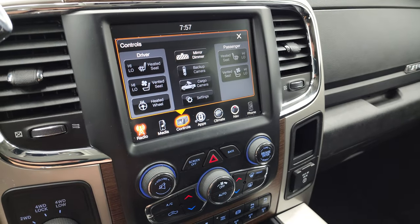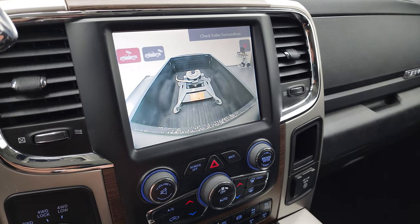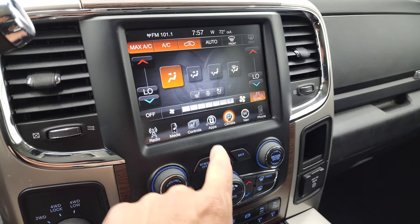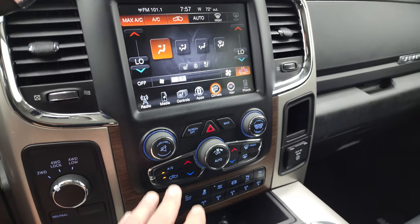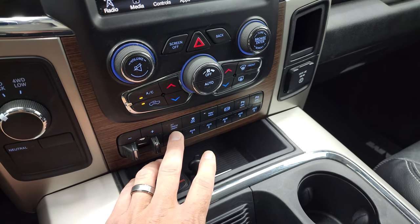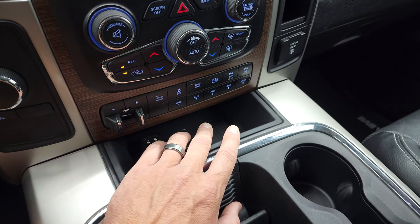You have your heated and cooled seat controls, as well as your backup camera and cargo cam — which goes on to that fifth wheel hitch and is really nice when you're getting your camper hooked up. You also have your dual climate controls, and if you don't want to use the touchscreen, you have tactile climate, volume, and tune controls as well. This one does have the factory brake controller and rear load-leveling suspension with airbags. Stability control, tow/haul mode, factory exhaust brake, and front and rear parking sensors are all included.